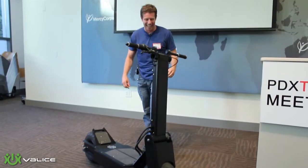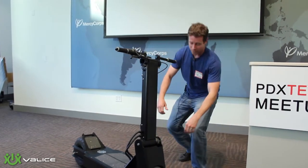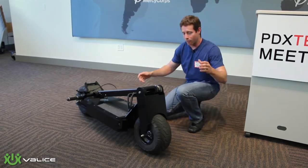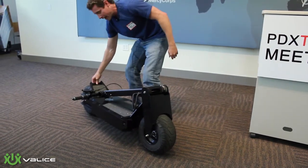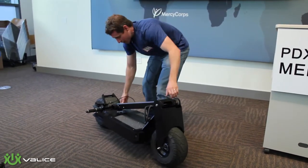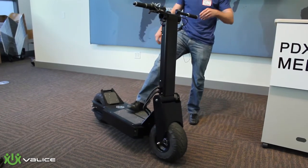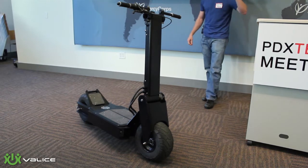One of the really cool features with this vehicle is this whole front end actually folds down right like that. When you fold the front end down you've got a handle right here and a handle right here. It is heavy — it's about 95 pounds — but it can be picked up. For a vehicle that can go 35 miles an hour with a range of 25 miles, that does not happen anywhere else.